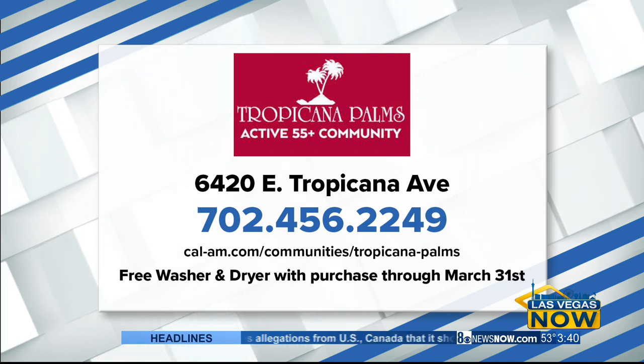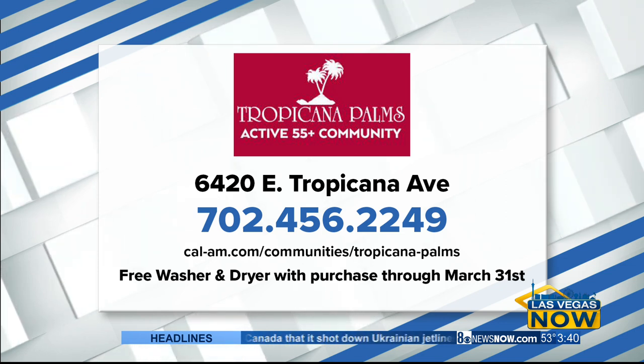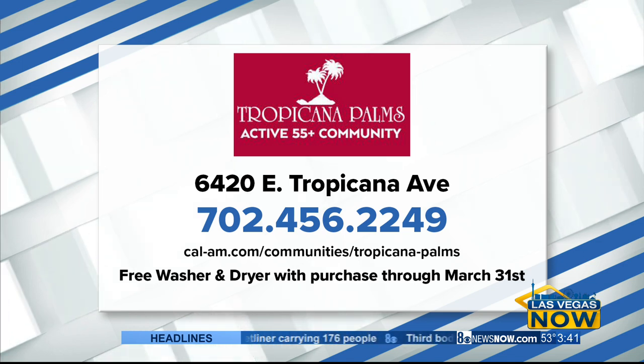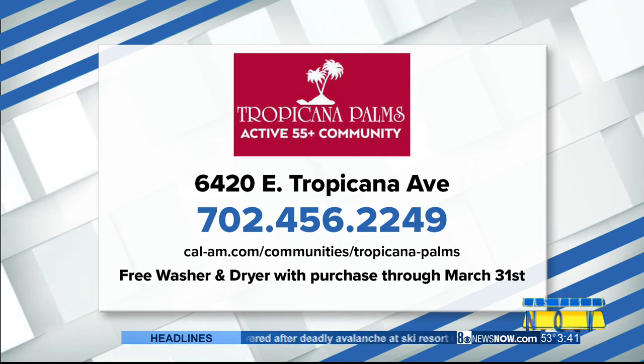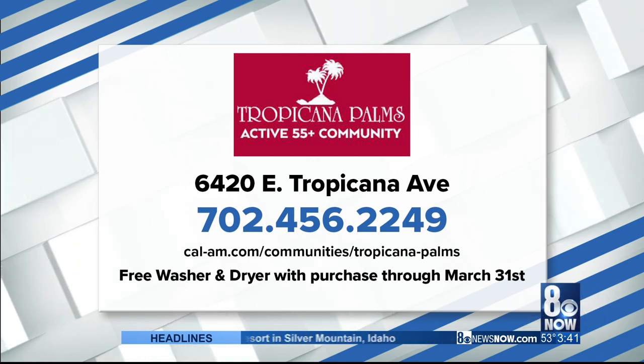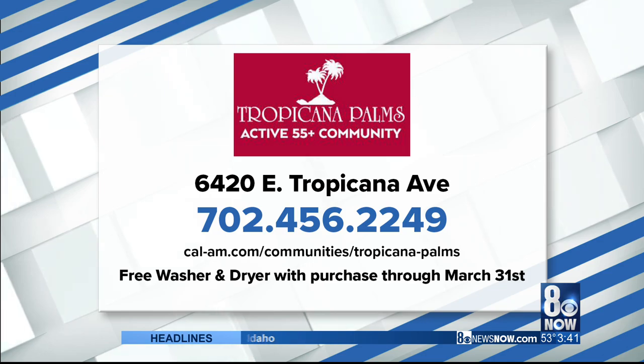That number is 702-456-2249, and they have a special offer. Through March 31st, you can get a free washer and dryer with purchase. And remember, that's a state-of-the-art three-bedroom home for under $150,000.